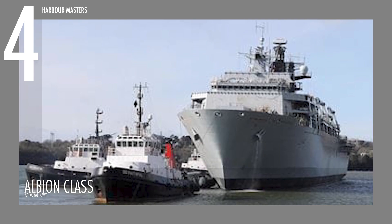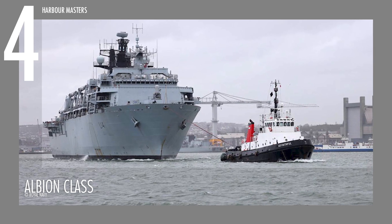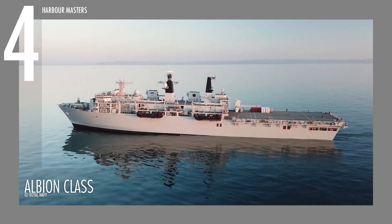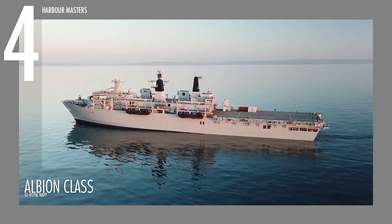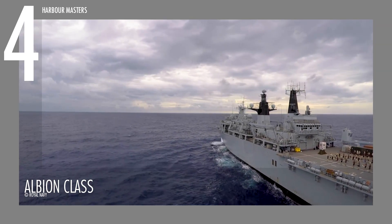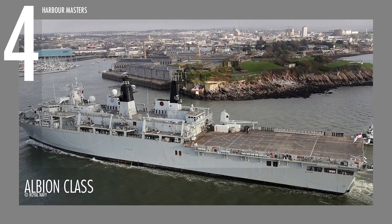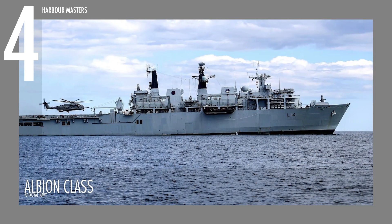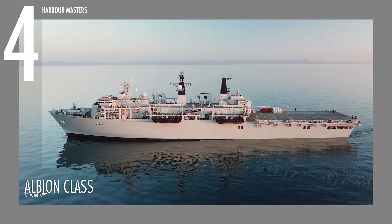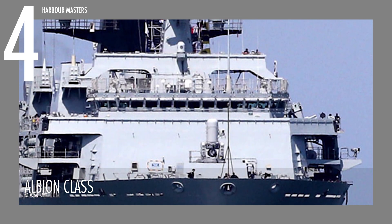Measuring 577 feet or 176 meters in length, 95 feet or 29 meters in beam, and with a draft of 23 feet or 7 meters, the Albion Class has a displacement of 19,560 tons. Powered by two Wartzilla VESA 16V-32E diesel generators producing 8,920 horsepower each, and two Wartzilla VESA 4R-32E diesel generators generating 2,230 horsepower each, this allows the vessel to reach a top speed of 18 knots or 21 miles per hour and a range of 8,000 nautical miles or 13,000 kilometers. With advanced radar systems and comprehensive defense mechanisms, the Albion Class offers a high level of operational flexibility.